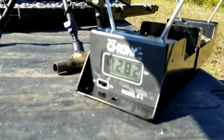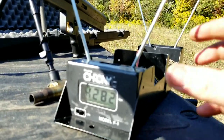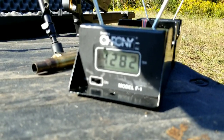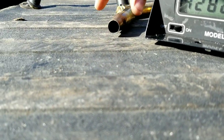Sorry, the sun's at a super weird angle right now. I was trying to hold the chrono and videotape at the same time. There it is — 4,282 feet per second. I think I was losing some velocity because I didn't have a good crimp on them.